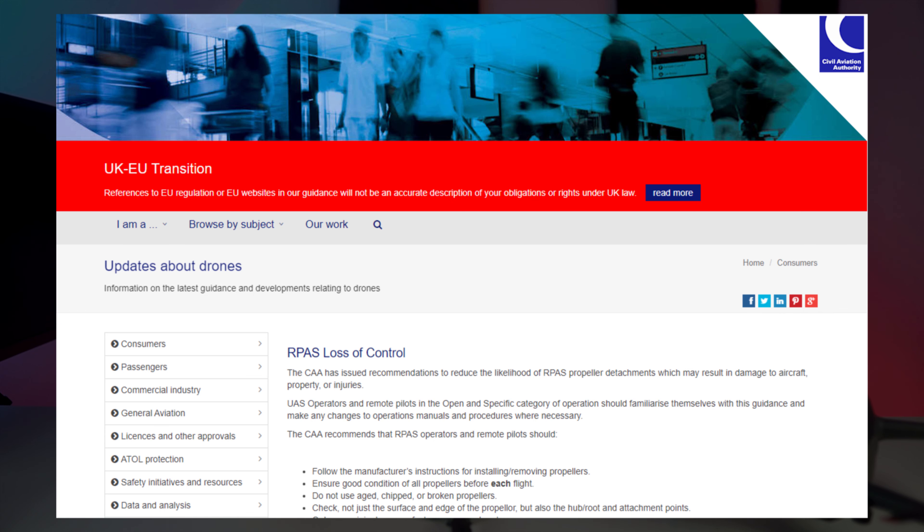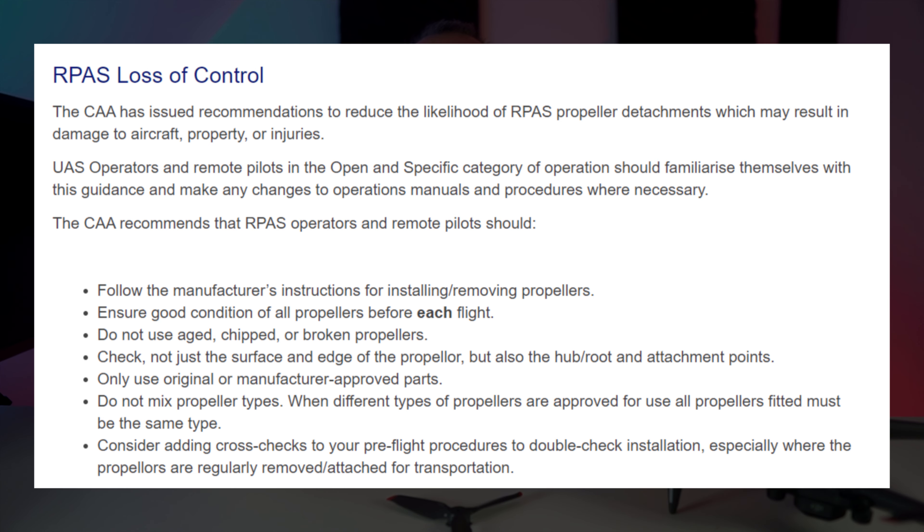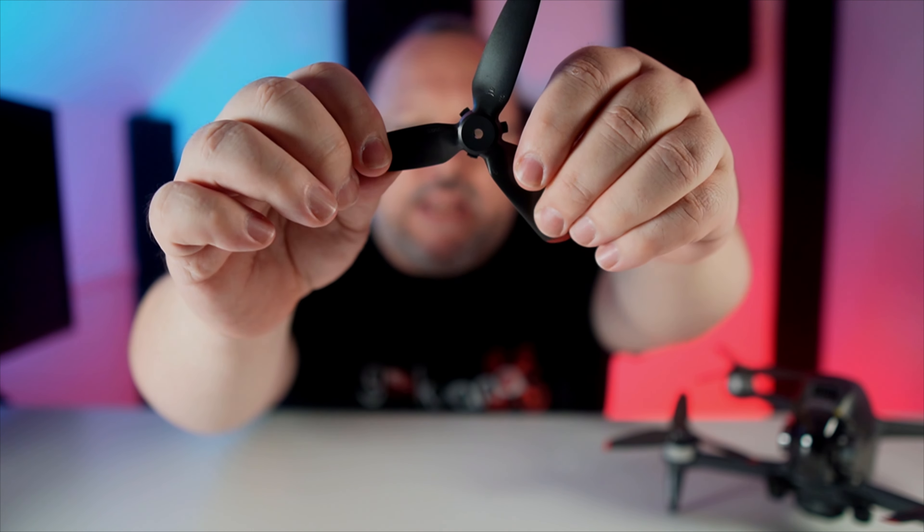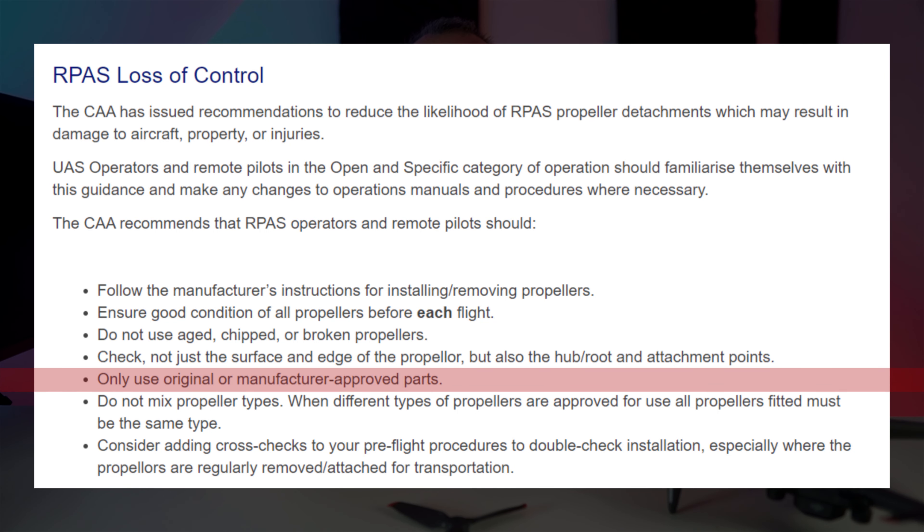Let's take a look at the CAA website. The link takes us to the updates about drones page. The update states the CAA has issued recommendations to reduce the likelihood of RPAS propeller detachment, which may result in damage to aircraft, property, or injuries. There are a lot of recommendations you would expect, such as checking the props each flight, making sure you really get in there and check for damage by manipulating the props — not just a quick visual check. The recommendations also state to not mix prop types.